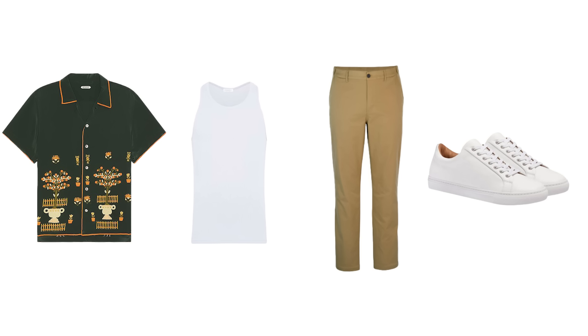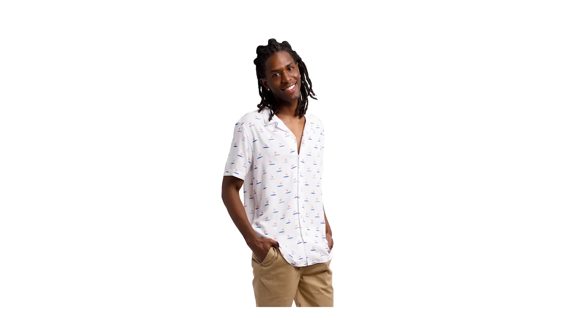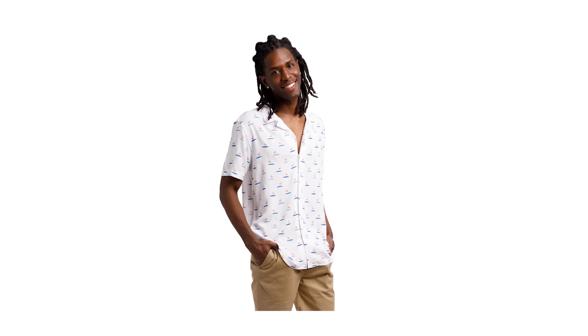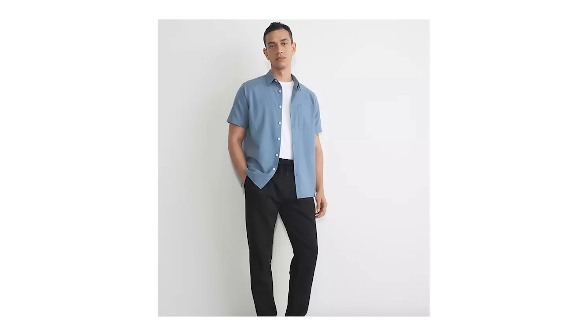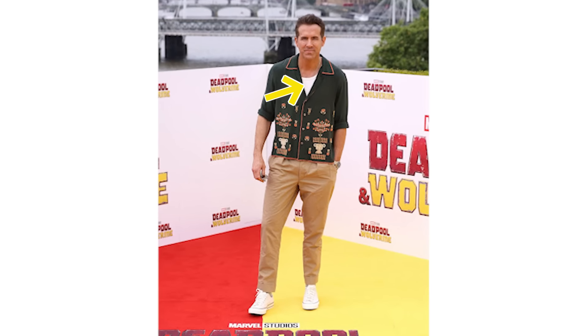So here we've got a patterned short sleeve button-up shirt layered over a crisp white tank top with some tan chinos and white low top sneakers on the bottom half. Provided you keep the rest of your outfit clean and minimal, a patterned Cuban collar button-up shirt is a great addition to your wardrobe and you can layer it over a t-shirt or tank top like Ryan has done here.